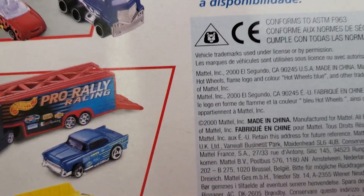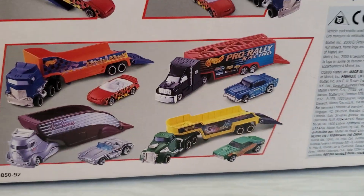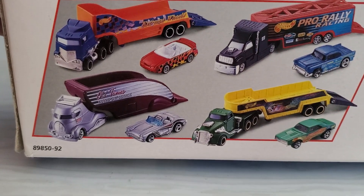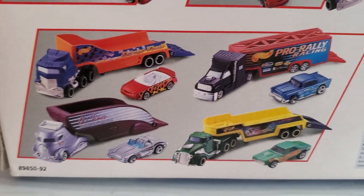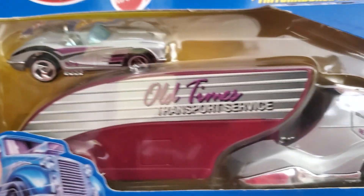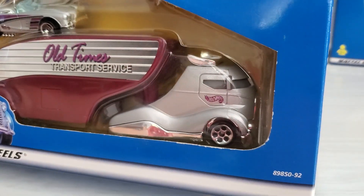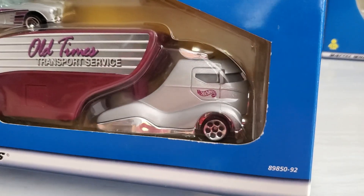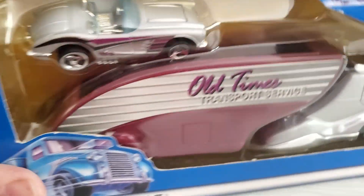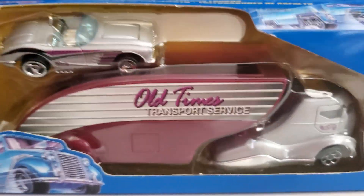This packaging now has copyright 2000, and there's a continuation of the vehicles. Of course, we've got the Corvette. Old Times Transport. Now the bodies are metal and the chassis is plastic. No interiors, plastic windows. Trailer is plastic. But very cool nonetheless.